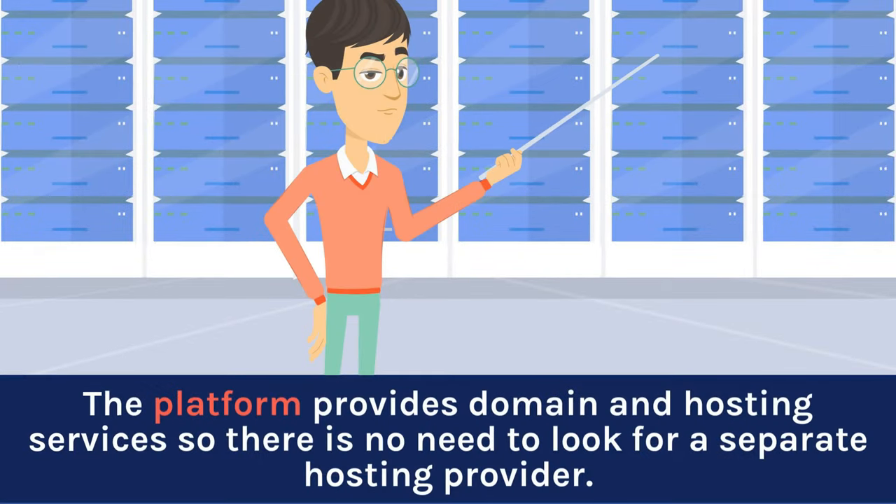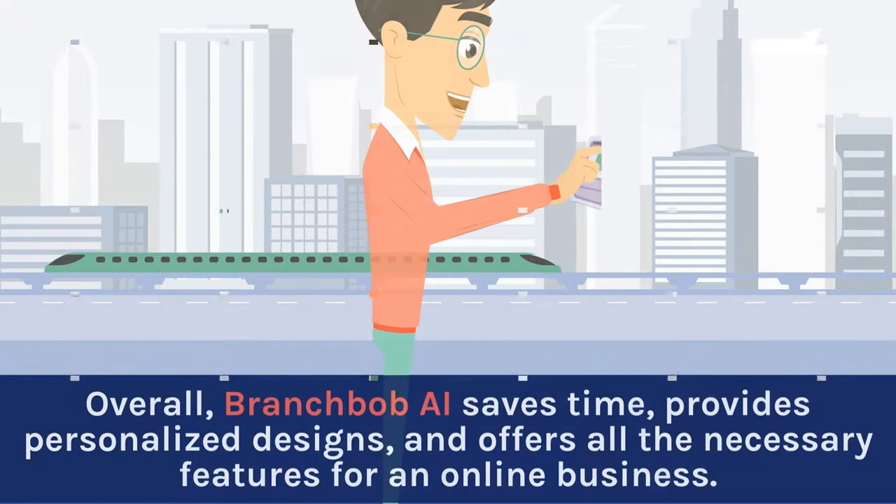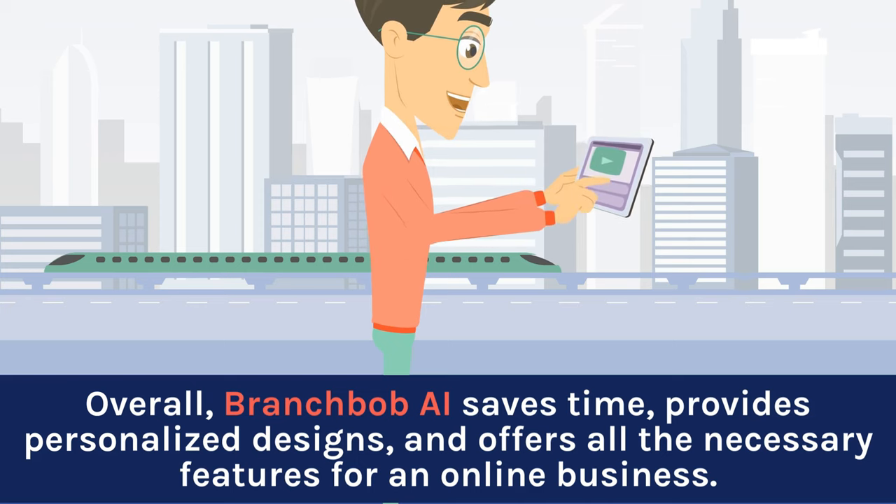The platform provides domain and hosting services, so there is no need to look for a separate hosting provider. Its user-friendly interface enables you to make website changes in a few clicks. Overall, Branchbob AI saves time, provides personalized designs, and offers all the necessary features for an online business.